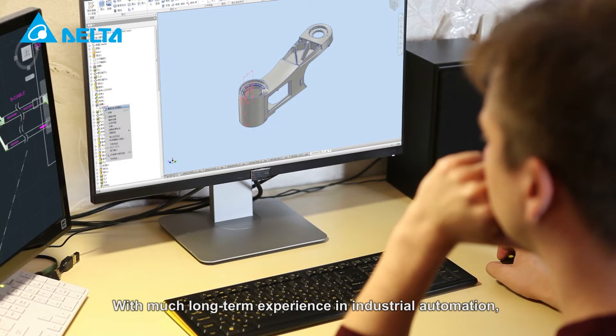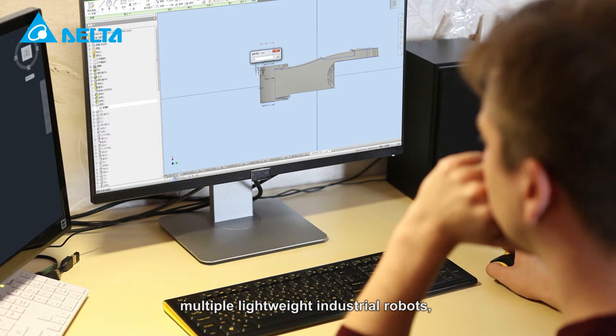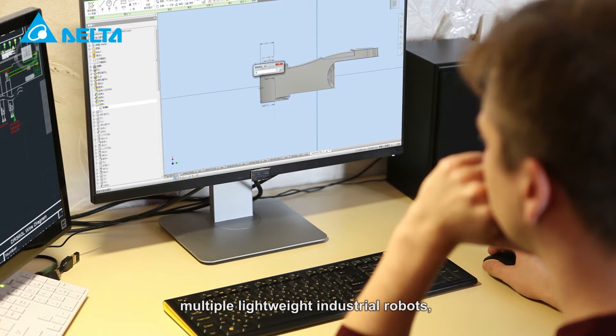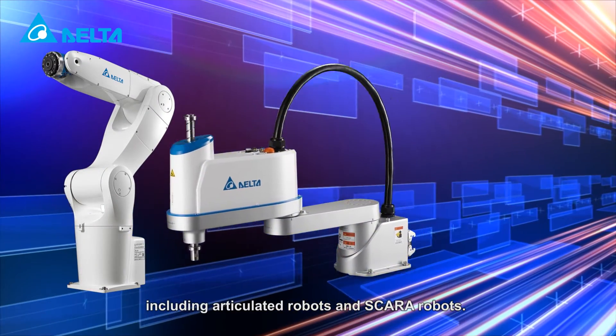With much long-term experience in industrial automation, Delta has successfully developed multiple lightweight industrial robots, including articulated robots and SCARA robots.